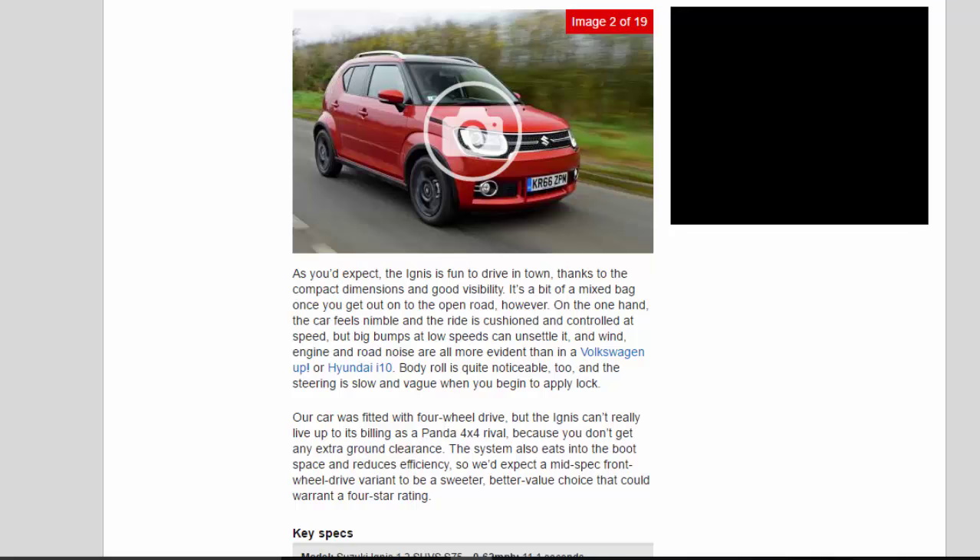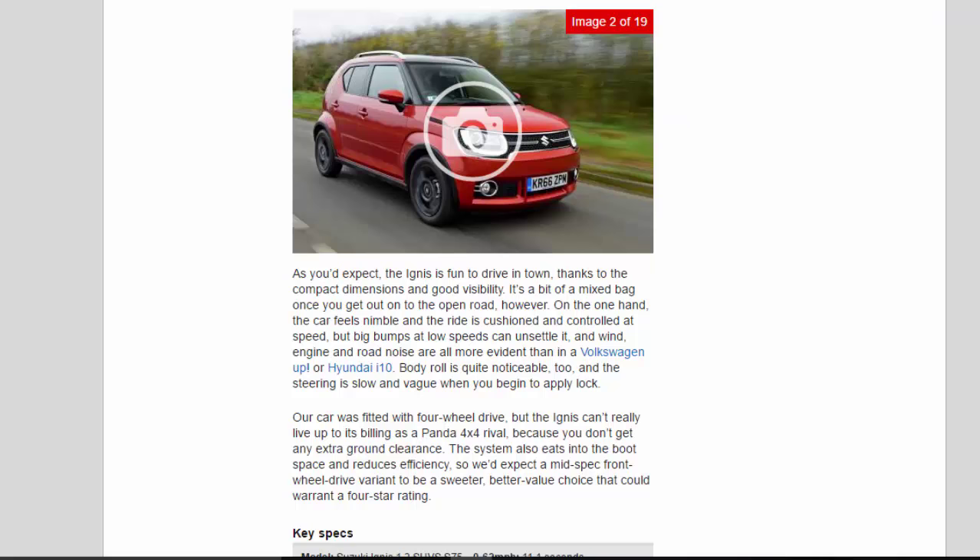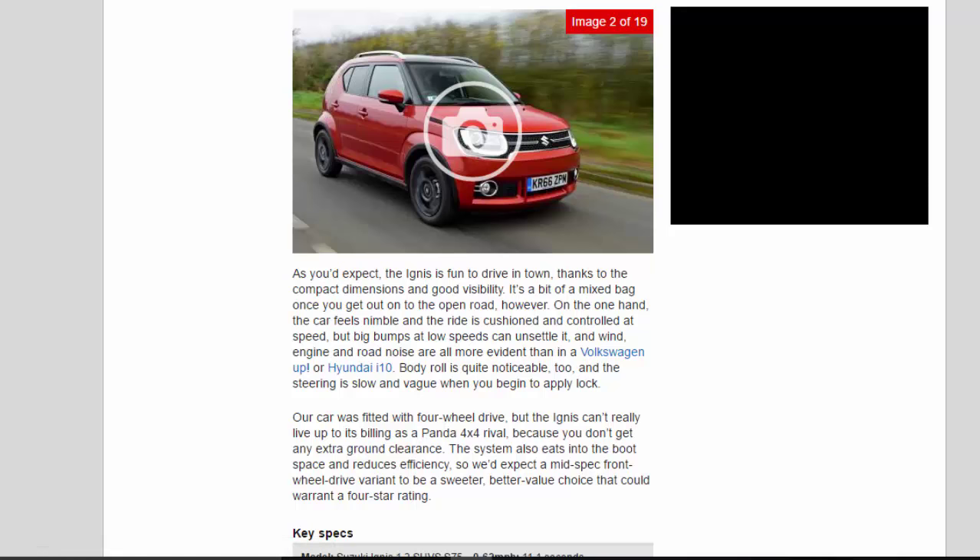Our car was fitted with four-wheel drive, but the Ignis can't really live up to its billing as a Panda 4x4 rival because you don't get any extra ground clearance. The system also eats into the boot space and reduces efficiency, so we'd expect a mid-spec front-wheel drive variant to be a sweeter, better value choice that could warrant a 4-star rating.